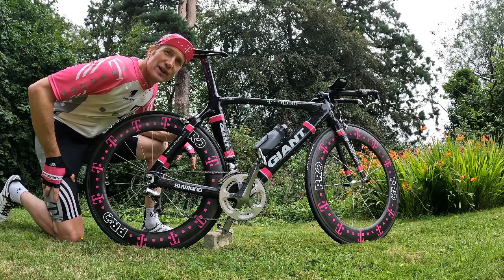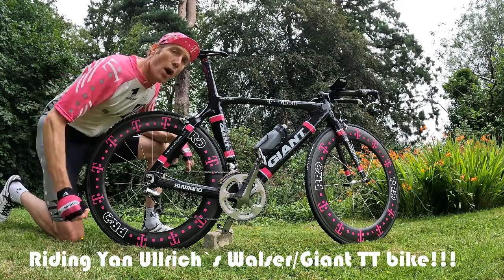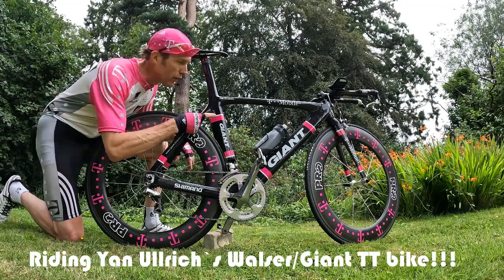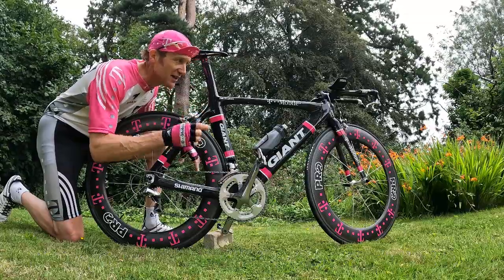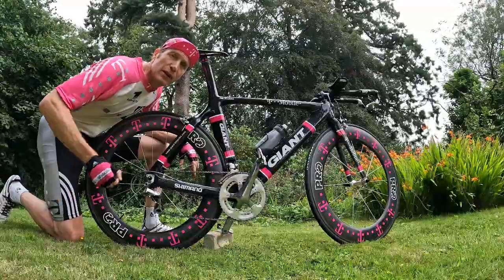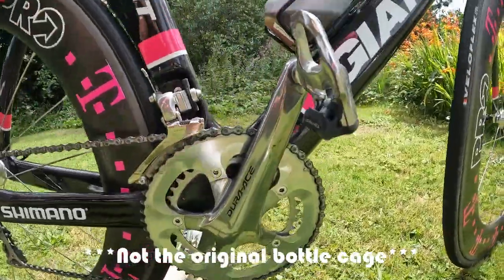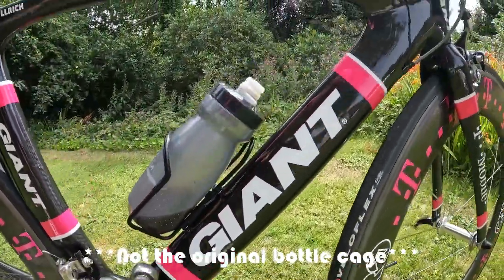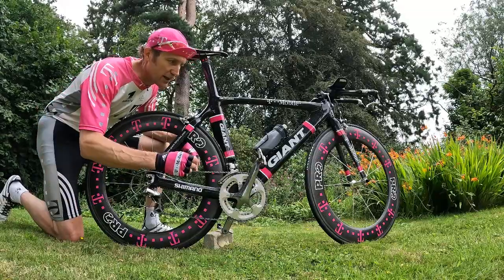Hi guys, I'm Dan at vintagevelo.org and today we are in for one big treat. We are going to get out there and ride Jan Ulrich's 2005-2006 series Team Mobile Giant TT bike, custom made for him by Valser Bikes. Although it is obviously livered up as a Giant, there's nothing Giant about this. It is completely custom made by Valser.